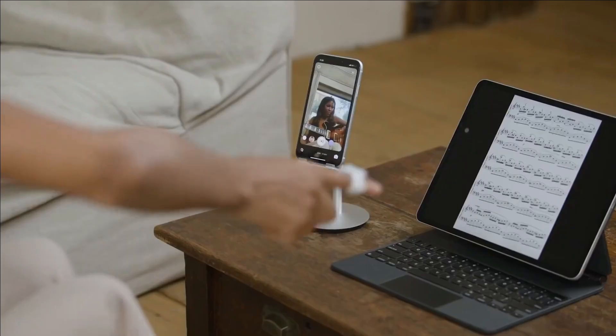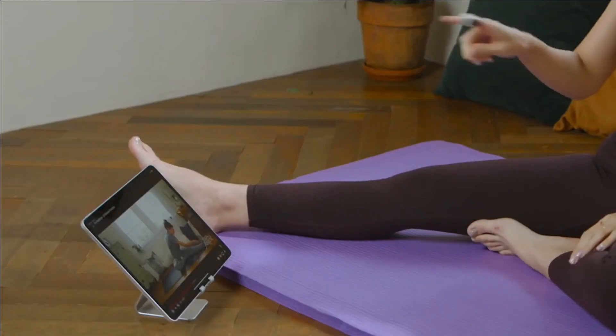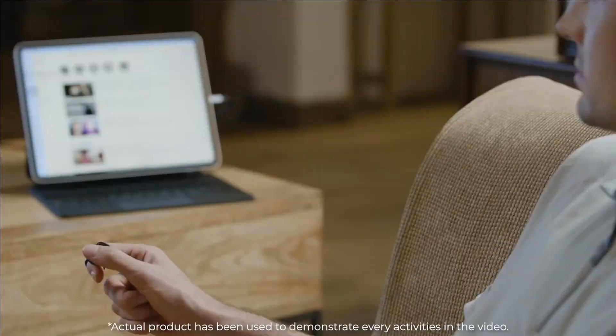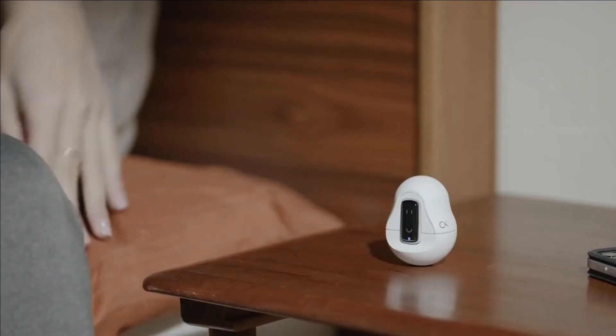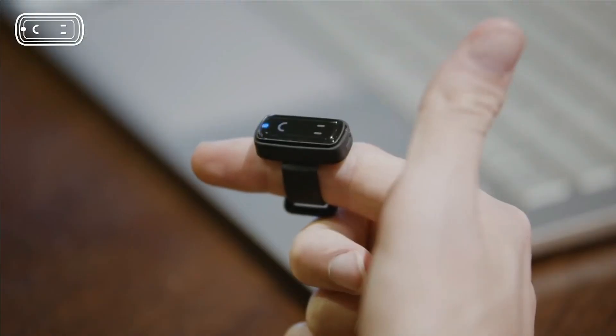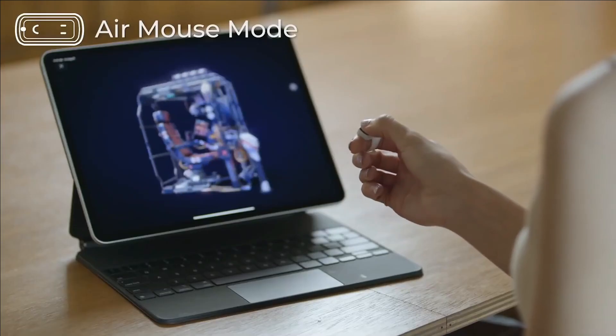Priced at just $99, Snowell offers an affordable and effective solution to improve device interactions while keeping screens free from fingerprints and smudges. Embrace the future of device interaction with Snowell, the smart ring revolutionizing our tech experiences.